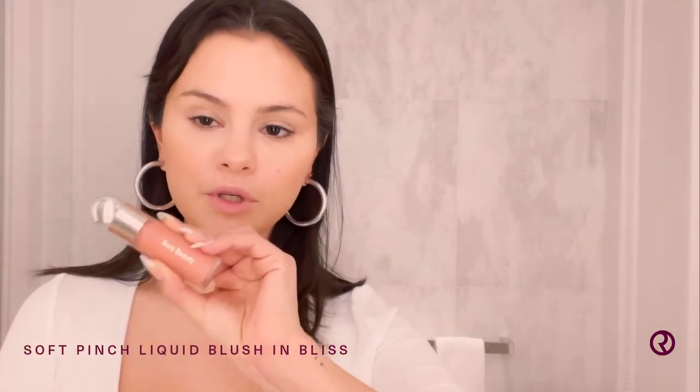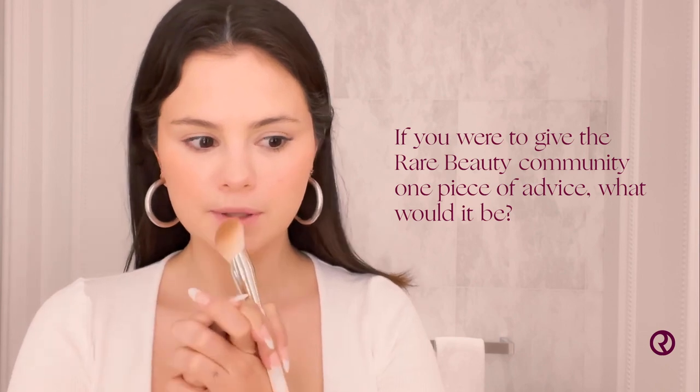Next is my Soft Pinch Liquid Blush. This one has been a favorite and I want to say thank you guys so much for using it and loving it as much as I love it, because it is one of my favorite products. I keep saying that about everything, so I'm sorry, but I'm just really proud. Very little — if you've never tried my liquid blush, I would just encourage you to do one dot and you'll see why. It's super pigmented. My advice would be try to be intentional. Take moments for you, take moments for people that really matter. And just be aware of who you surround yourself with.